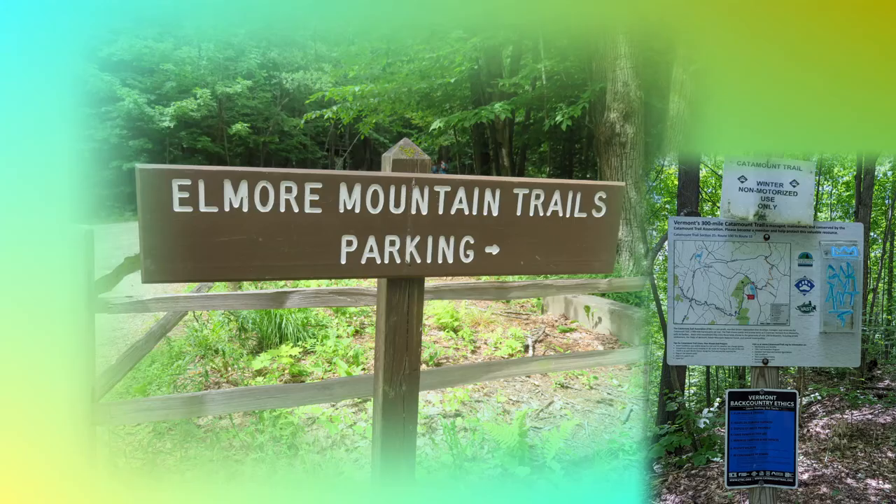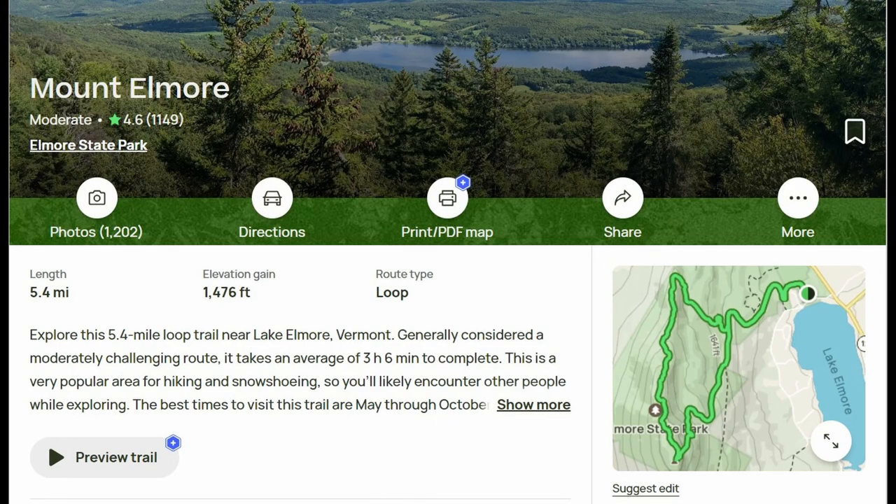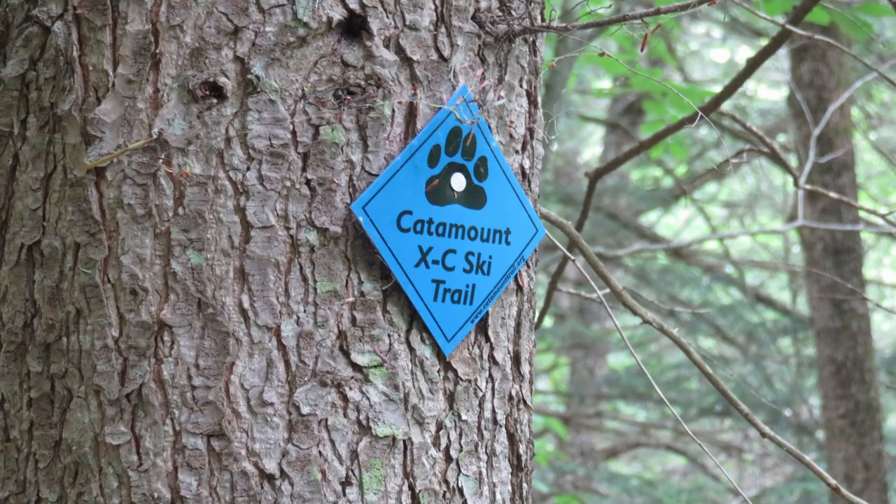We were able to access the trails from the campground and enjoyed this challenging hike up the mountain. According to All Trails, the hike is 5.4 miles round trip. It was uphill all the way to the top and downhill back to the campground.